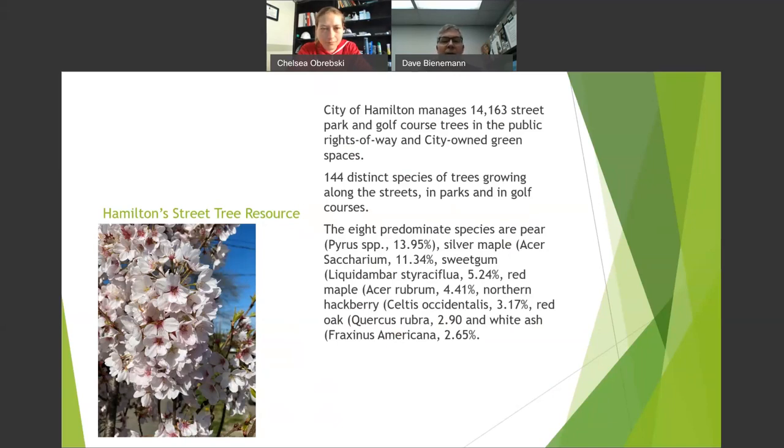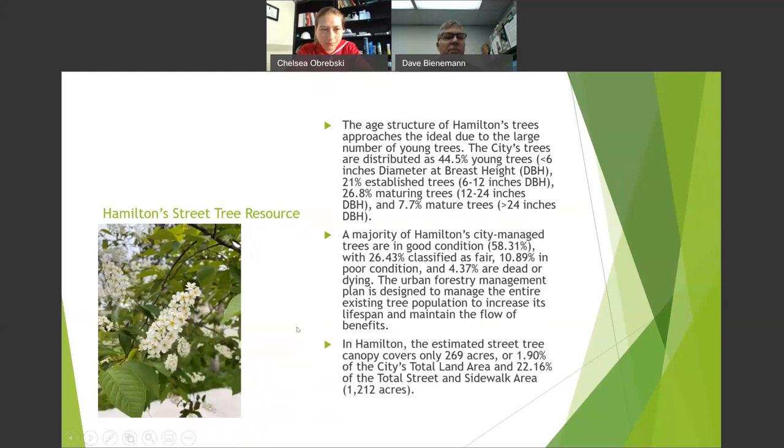Silver maple, sweet gum, red maple, hackberry, and red oak are also common. Our white ash percentage continues to decline due to emerald ash borer. As for age structure: 44% of our trees are young — 6 inches or less in diameter. 21% are established, 6 to 12 inches. Maturing is 12 to 24 inches. Mature trees are 24 inches and greater, about 7%. Good news: 58% of our trees were in good condition. We had 2,000 dead trees when I arrived about five years ago — we're down to 360.